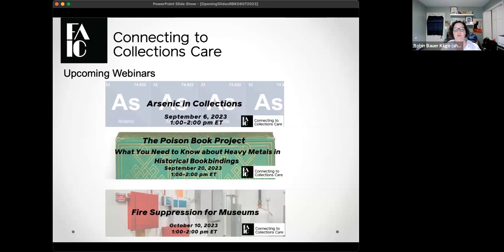Upcoming free webinars include: on September 6, 'Arsenic and Collections,' featuring someone from the National Park Service discussing how they dealt with arsenic in collections. Later in September we have a webinar on the Poison Book Project — a project about a certain type of object containing poisonous materials found in historical books. In October we have 'Fire Suppression for Museums,' with a specialist from the Smithsonian.